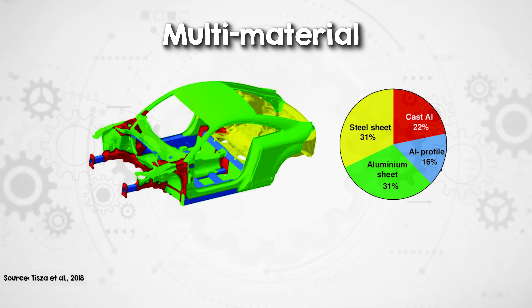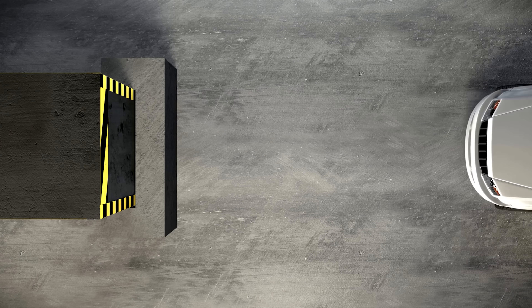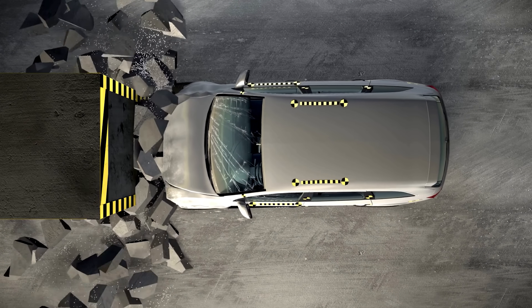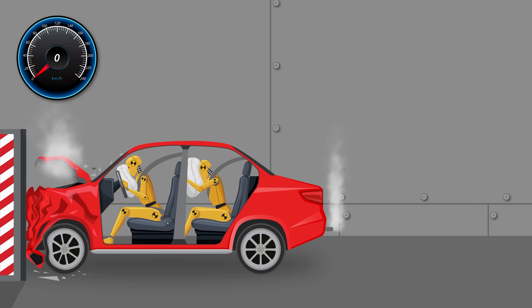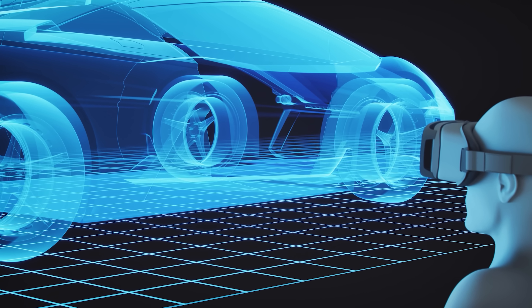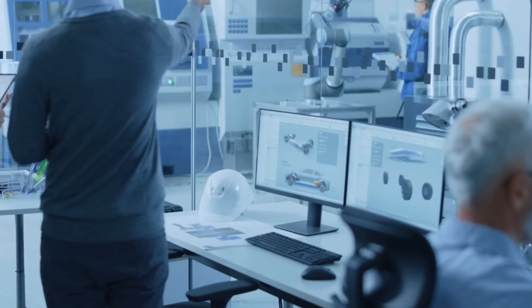Modern car manufacturers often adopt multi-material strategies to meet competing goals like crash safety, fuel efficiency and recyclability. Subbing in lightweight materials might improve fuel efficiency, but those same materials may require additional reinforcements to meet crash safety standards, which adds complexity elsewhere. Traditionally, evaluating these trade-offs would involve costly and time-consuming trial-and-error testing. But with simulation tools, manufacturers can test every scenario digitally — modelling the impacts of each material choice, not just on the chassis itself, but on other components and production steps. In my experience, these kinds of simulations are invaluable.